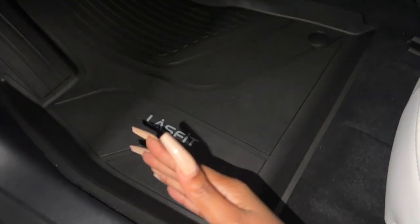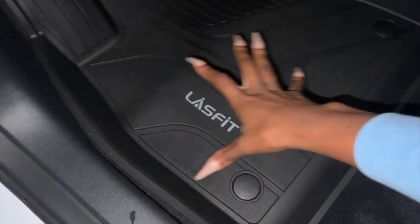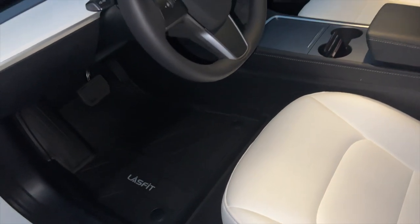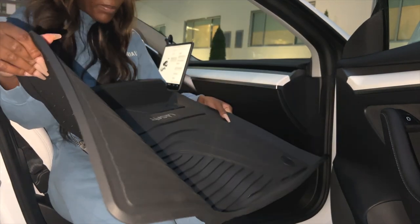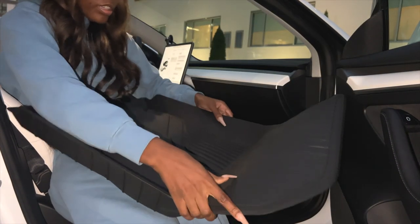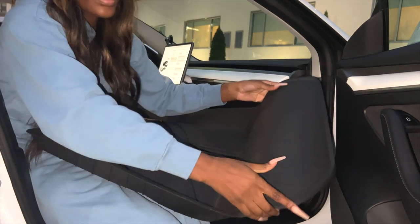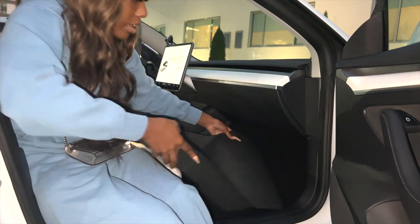One thing I really wanted in my mats is that if I were to spill something, it would kind of have a little material on the side so the spill stays within the mat. Then I can lift the whole mat out and dump it on the ground. These look so cute and chic. On the passenger side, the instructions say that if the mats come folded up in the package, fold them the opposite direction so they can lay flat.